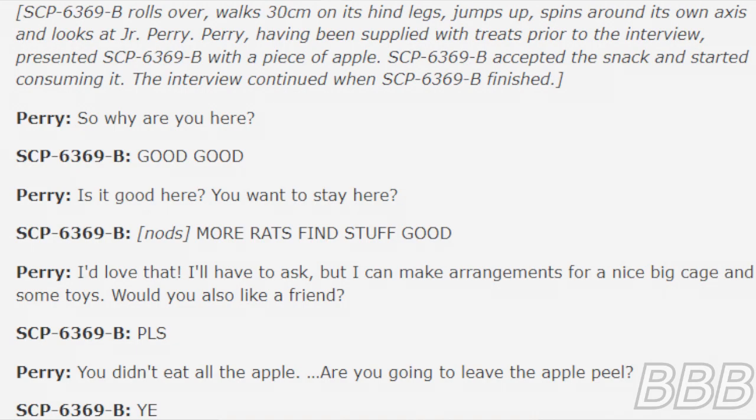Perry: So, why are you here? SCP-6369-B: [types] Good. Good. Perry: Is it good here? You want to stay here? SCP-6369-B: [types] More rats find stuff good. Perry: I'd love that. I'll have to ask, but can I make arrangements for a nice big cage and some toys? Would you also like a friend? SCP-6369-B: [types] Please. Perry: You didn't eat all the apple. Are you going to leave the apple peel? SCP-6369-B: [types] Yeah.